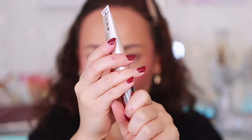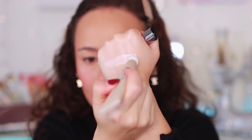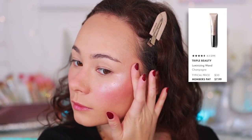Hear me out — this is the best product I've tried from this brand thus far. This is the Triple Beauty Luminizing Wand. It's like a dupe for the Charlotte Tilbury, but I think I like it better. It works over powders or under powders and blends into the skin like a moisturizer. It's a little thicker than the Charlotte Tilbury, but it literally sinks in like a moisturizer and feels super hydrating. I really do not like liquid highlighters, but this is worth the full price of $30. You can get it for $7.99 as a member. I cannot believe that. This is amazing.